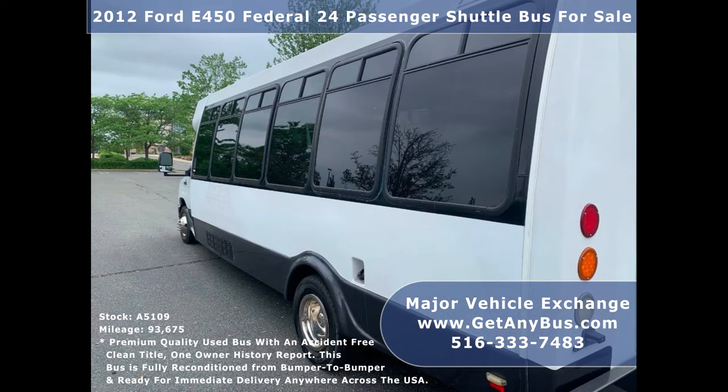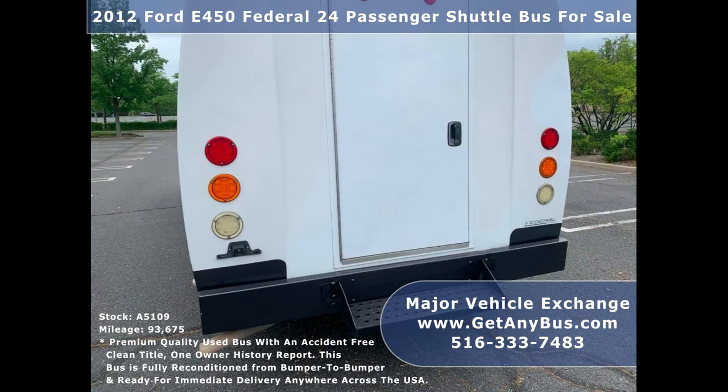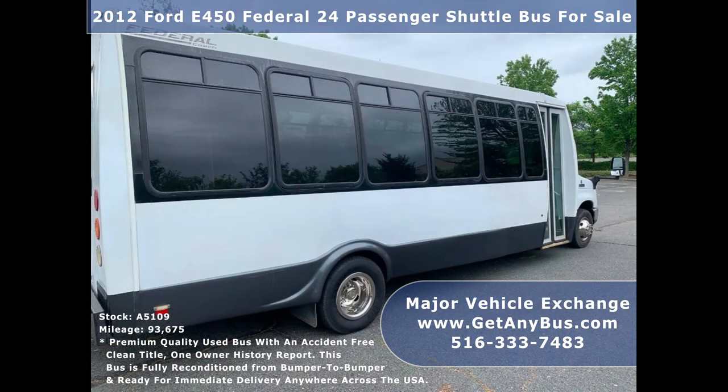It will get your group to their destination in complete comfort, thanks to dual AC and heat, and excellent condition cloth seating with armrests and seat belts. We have fully reconditioned this bus and detailed it to give it an excellent appearance.